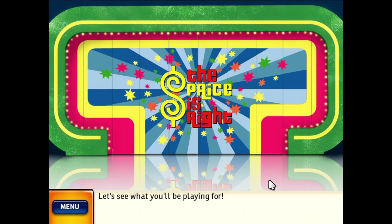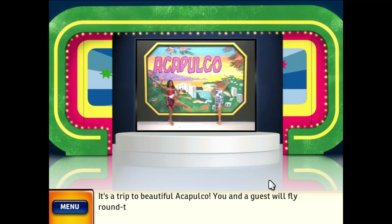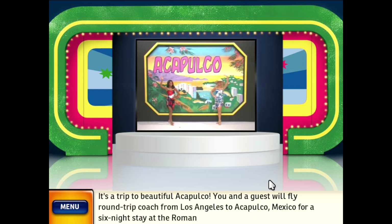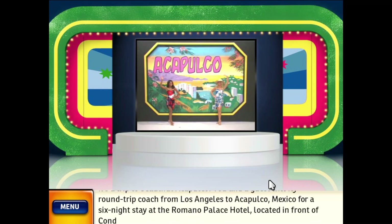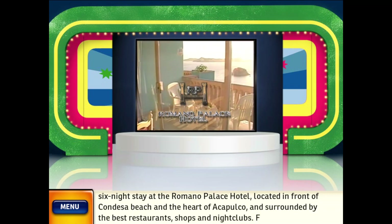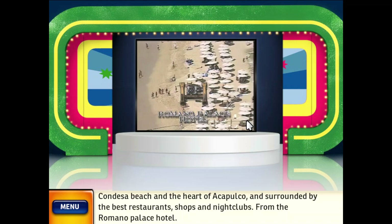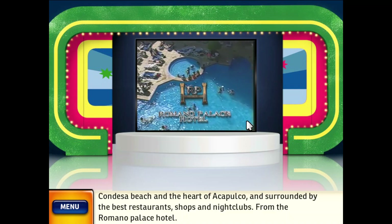Let's see what you'll be playing for! It's a trip to beautiful Acapulco! You and a guest will fly round-trip coach from Los Angeles to Acapulco, Mexico, for a six-night stay at the Romano Palace Hotel, located in front of Condesa Beach in the heart of Acapulco and surrounded by the best restaurants, shops, and nightclubs.